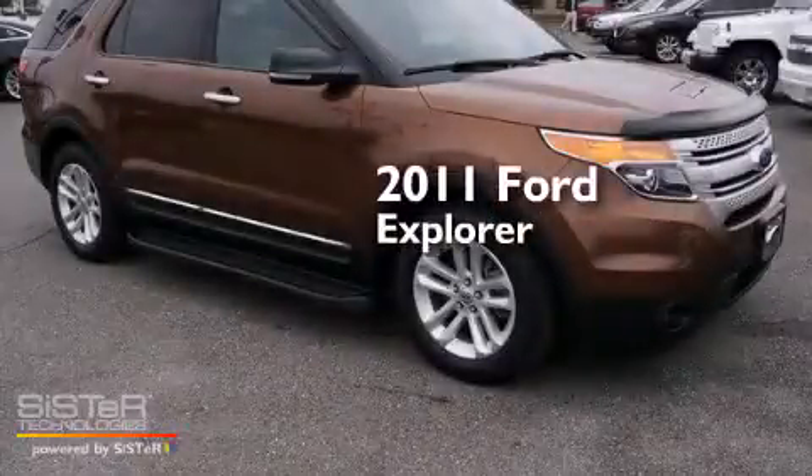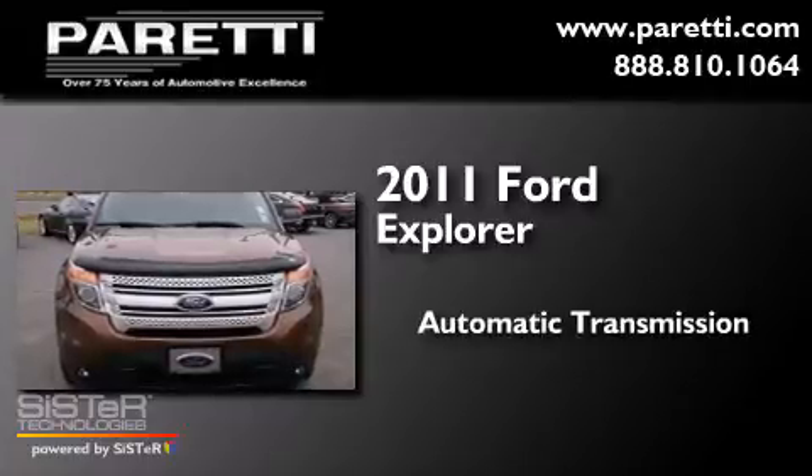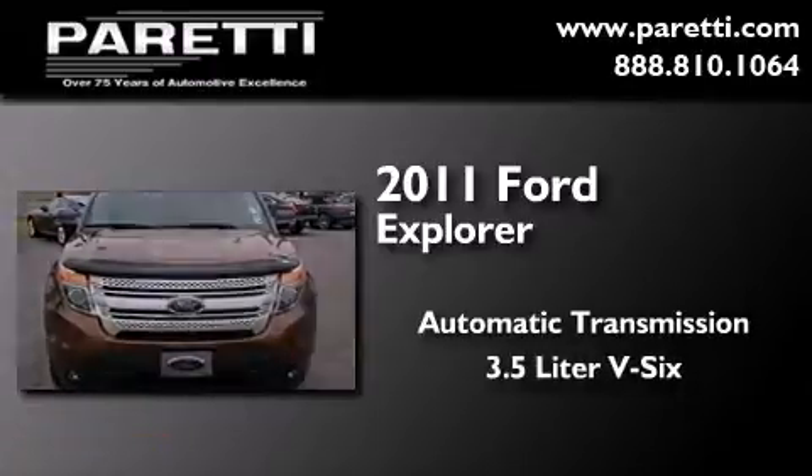This is a 2011 Ford Explorer. This SUV has an automatic transmission and a 3.5-liter V6.